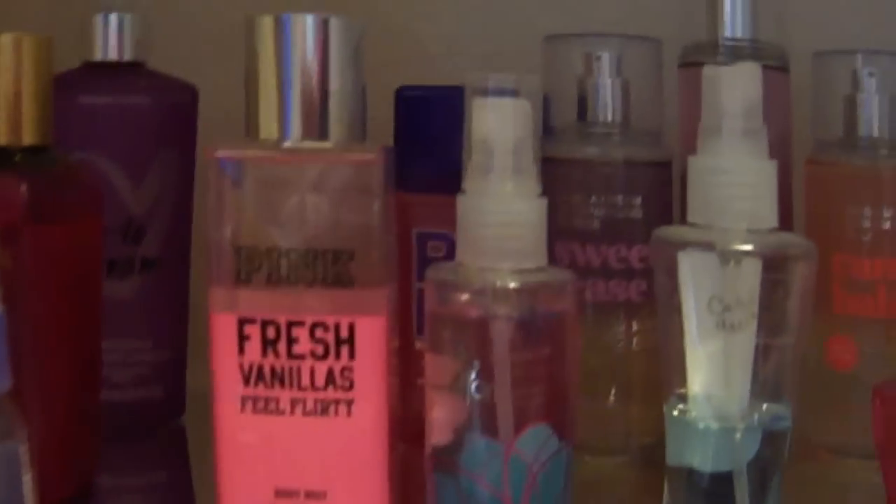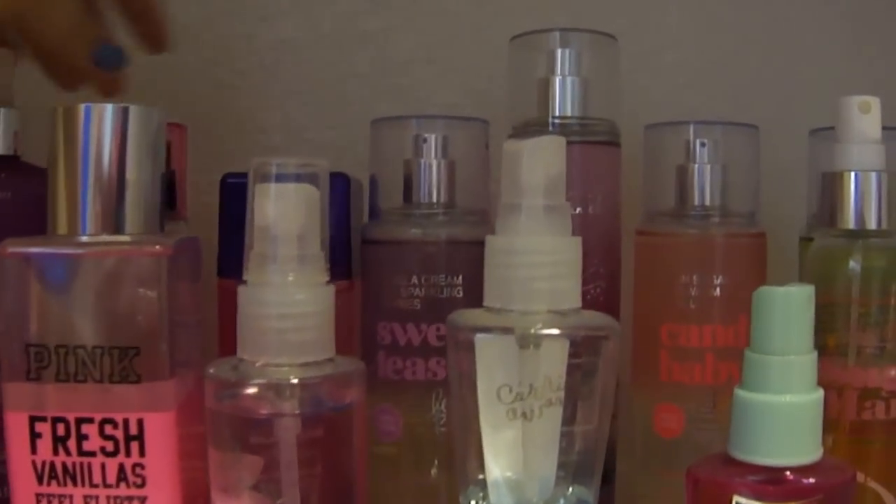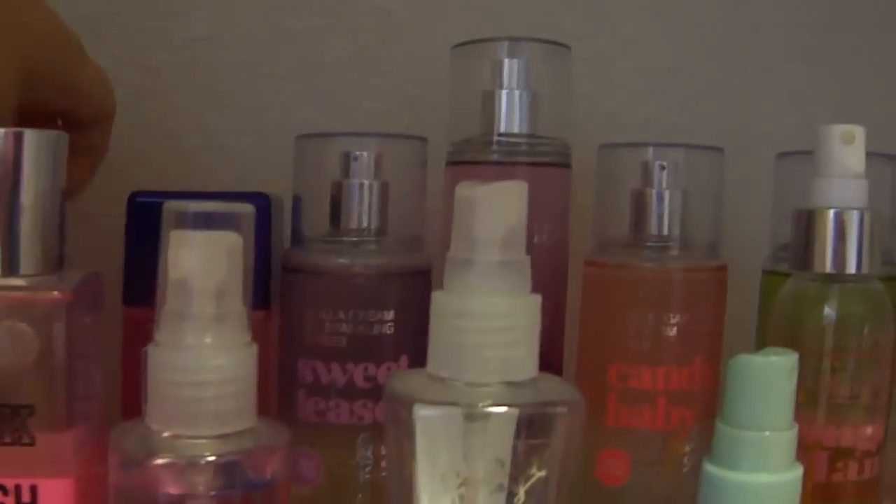In here are all the different body sprays that I have. I have the Victoria's Secret Love to Dream, Frieza, and Whipped Vanilla. The Bombshell Sweet and Flirty — that's my favorite pink scent — Vanilla Cream and Sparkling Berries. That one is way too sweet. Be Enchanted body spray — I like the older style body sprays better; I think they last longer.